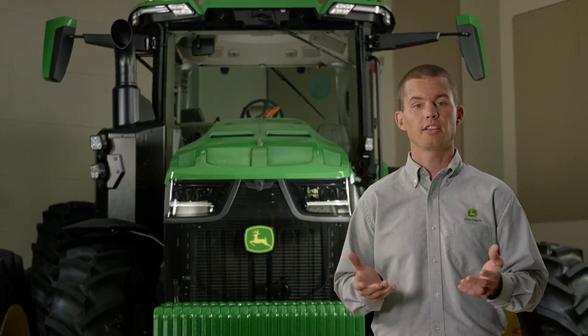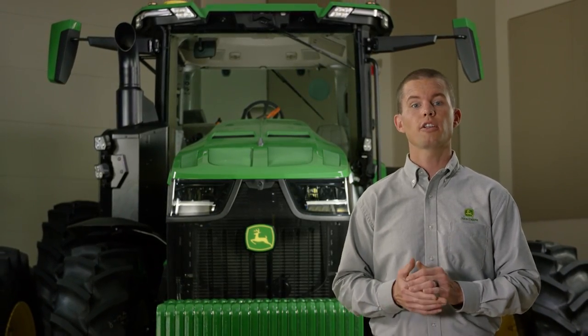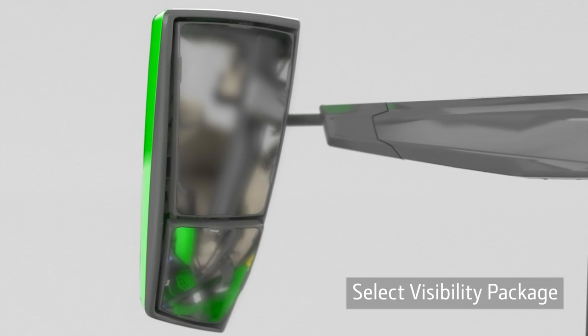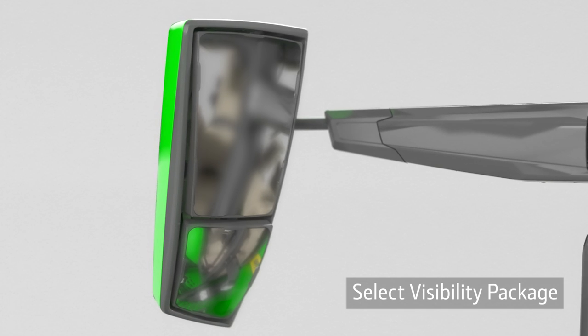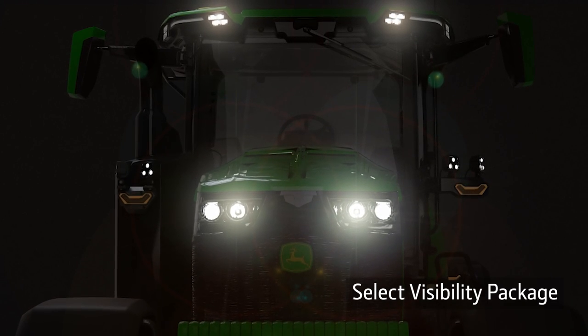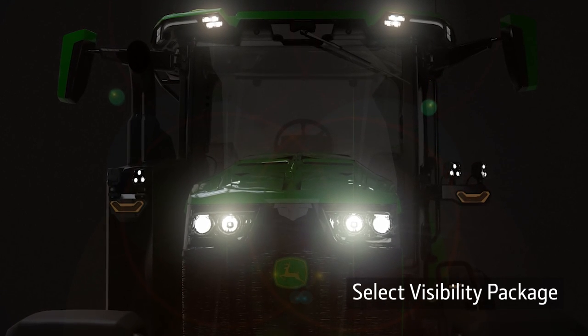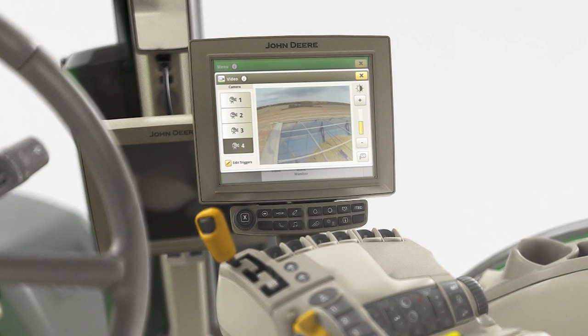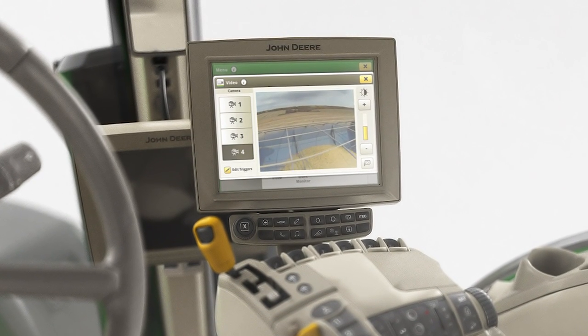In addition to three comfort and convenience packages, we're offering three visibility packages. The Select package has mechanical mirrors and 18 halogen lights. There are four auxiliary plugs for additional implement cameras, which can be viewed on the command center display.